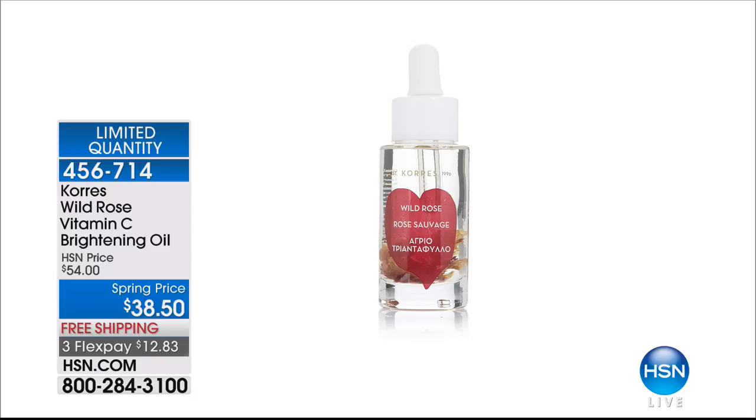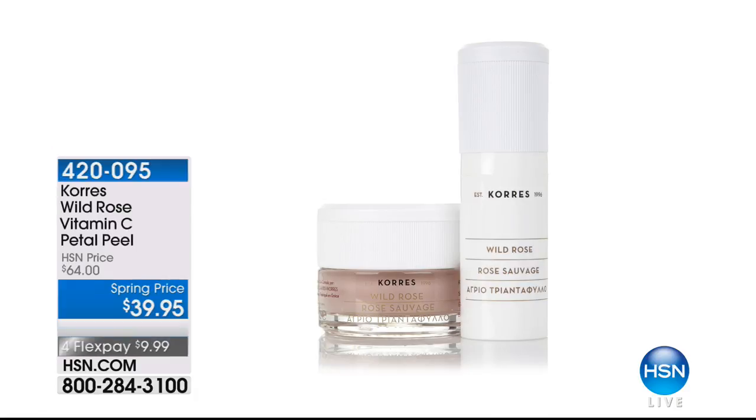I do want to remind you of the petal peel — Cora's Wild Rose Vitamin C Petal Peel. 700 have now been sold. How many do we have left? Not a lot. $9 and 99 cents for flex pay.